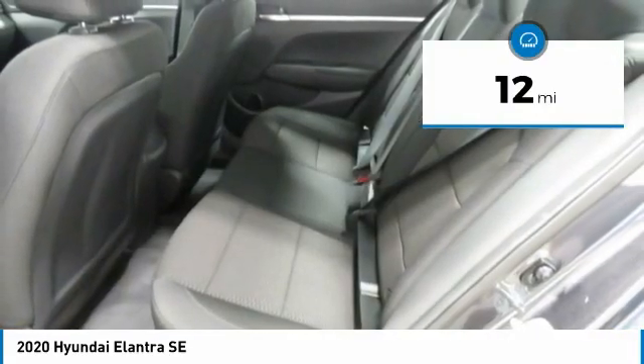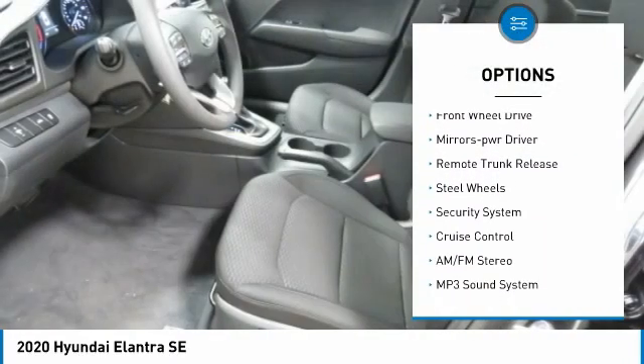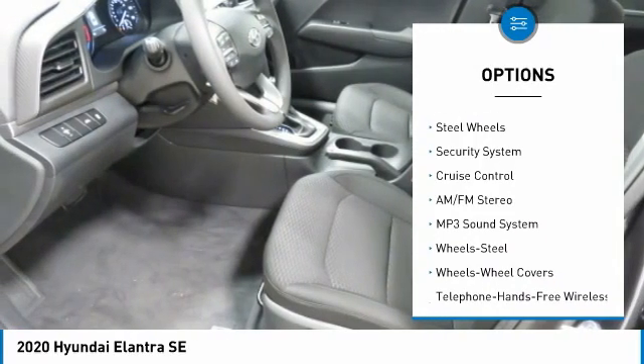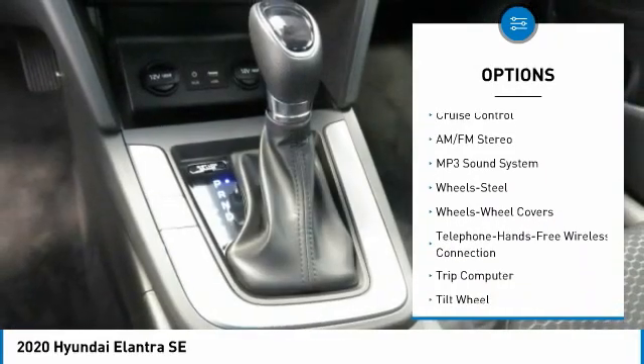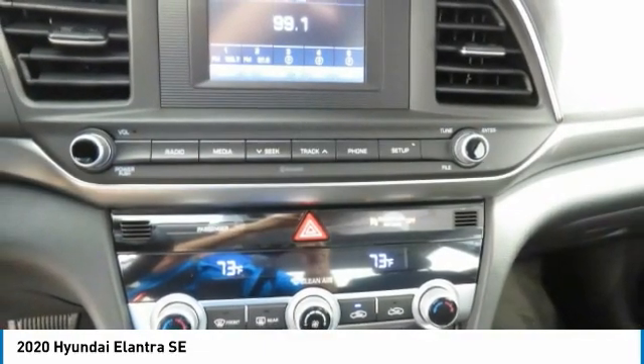Here are some of this vehicle's great options: traction control, daytime running lights, remote keyless entry, wheel covers, FWD, mirror memory, remote trunk release, steel wheels, security system, cruise control.